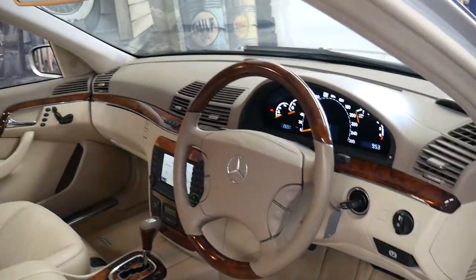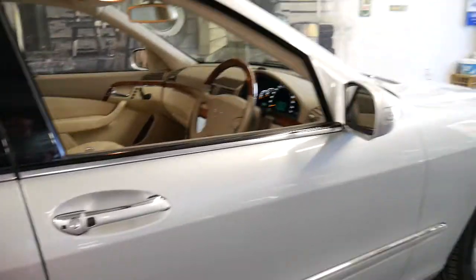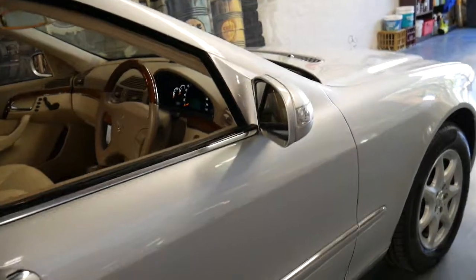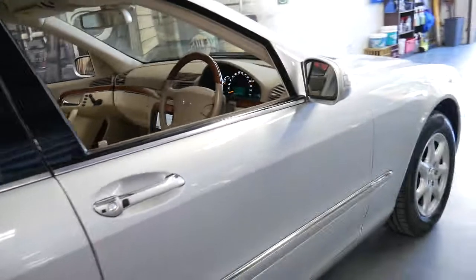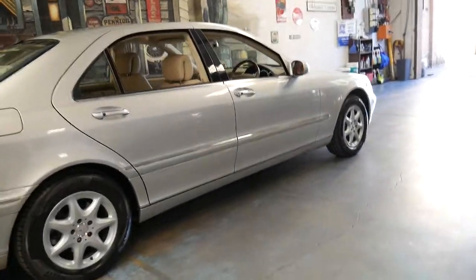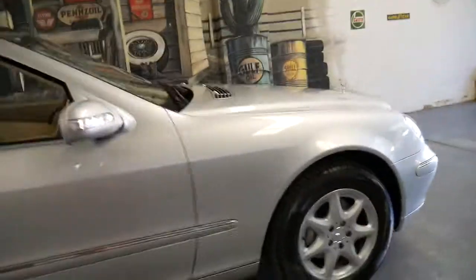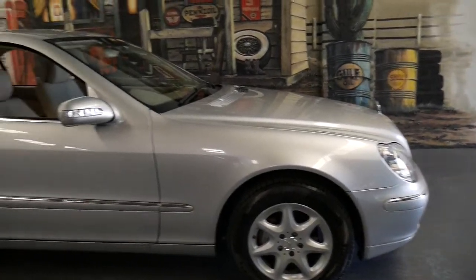It's done 98,000 kilometres since new and it comes in silver with pebble interior. Pebble is what Mercedes-Benz call cream, basically. The car is on for just under $25,000, and quite literally just the options on this car would have been at least $25,000. It's very rare to find a zircon silver Mercedes-Benz with cream leather interior.